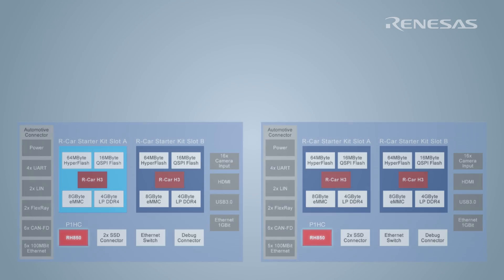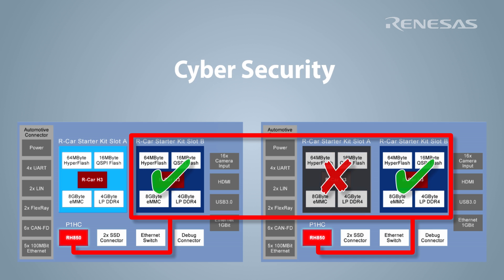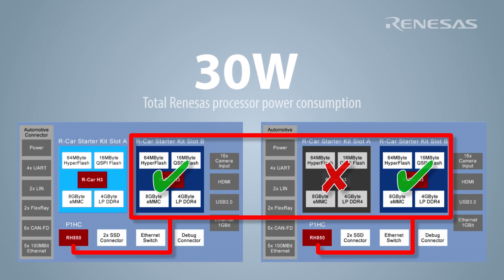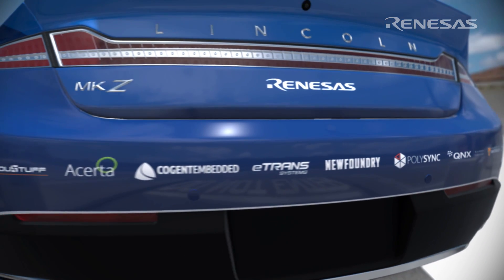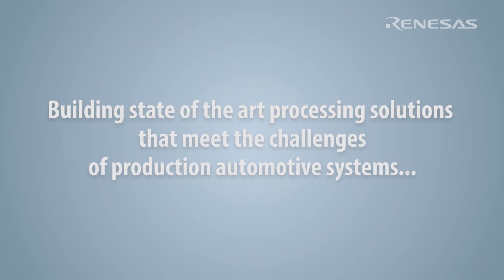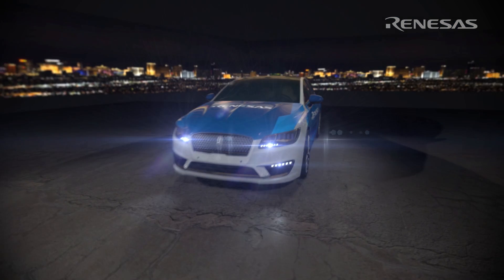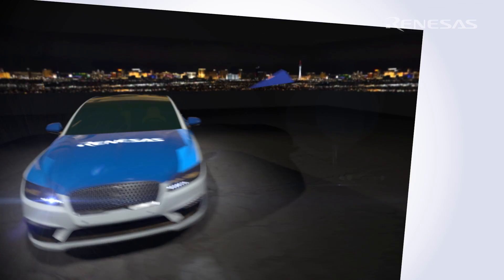Today's vehicle demonstrates an ASIL-D fail-operational processing architecture concept with secure communications at a very small total of 30 watts of total Renesas processing power consumption. Through Skyline Fleet research and development and close collaboration with our many Tier 1 and OEM customers, Renesas is continuing its long history of building state-of-the-art processing solutions that meet the challenges of production automotive systems. We look forward to moving the future of autonomous driving together.